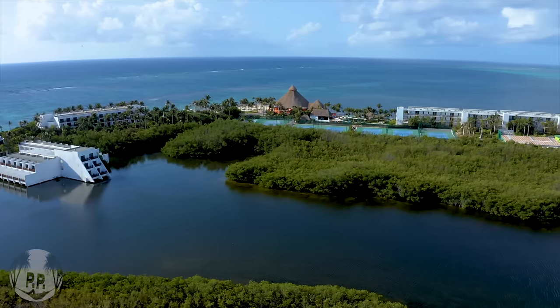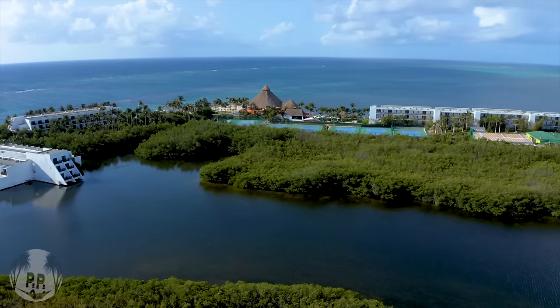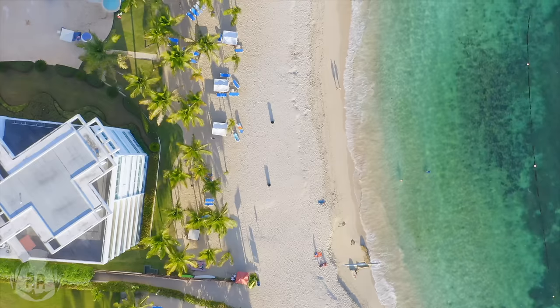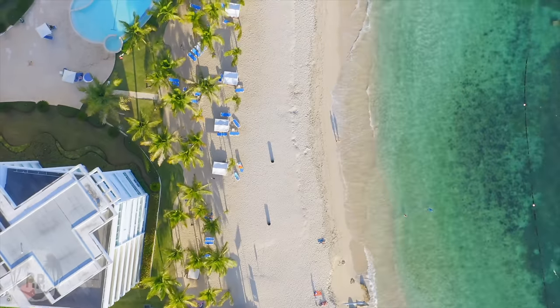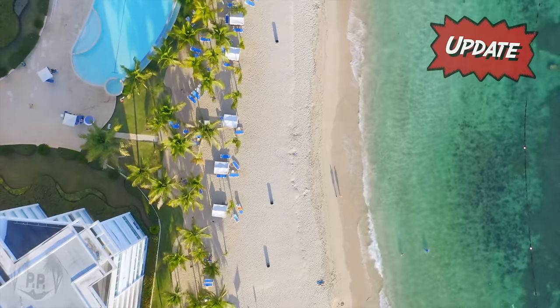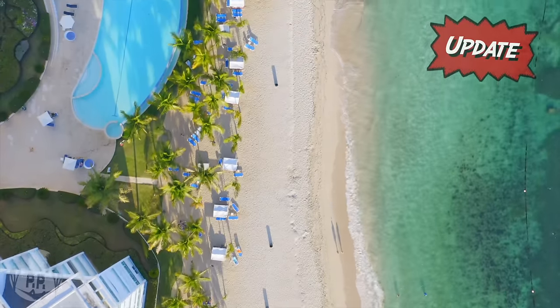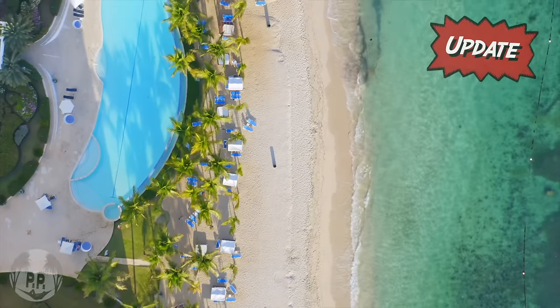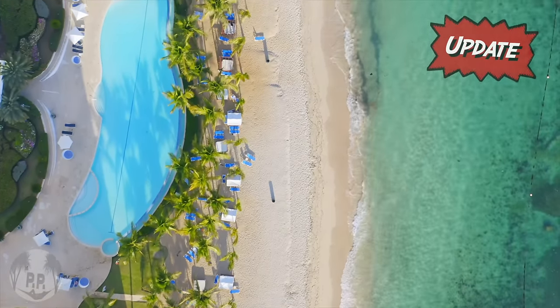I usually hesitate to mention specific hidden gem resorts, but of course I want to help you guys find those great hidden deals. So I will be doing a video on all my favorite underrated all-inclusives soon, because there are some really wonderful finds out there that you should definitely check out.